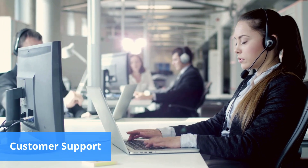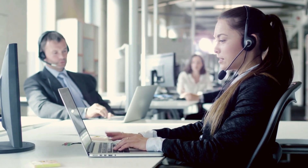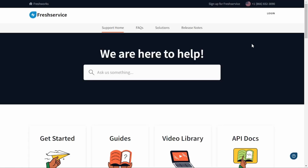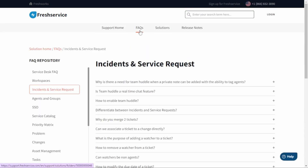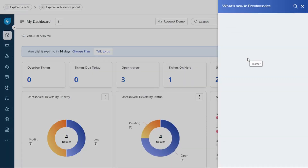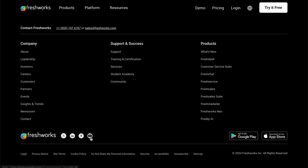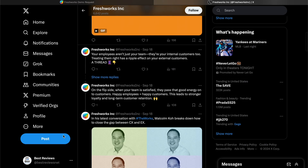As Fresh Service is a help-desk platform, we had high expectations of its customer service. We are happy to say that they were all met and even surpassed in some aspects. The platform's superb customer support provides comprehensive assistance for setting up the platform with training guides, a video library, FAQs and a thorough knowledge base. There's also phone support and live chat, and when we reached out via live chat during business hours, we got a quick and precise answer. The company is also active on X, Facebook, YouTube and LinkedIn, but doesn't provide customer support via these channels.